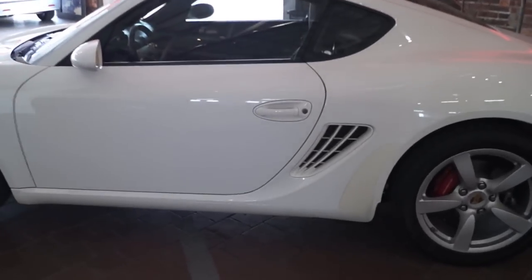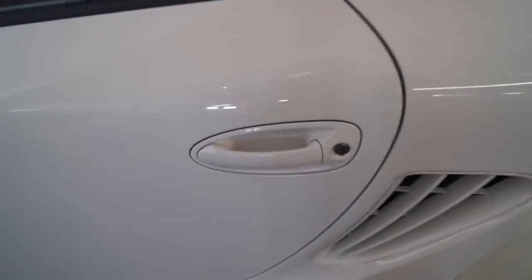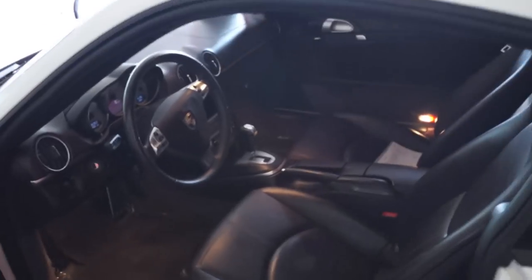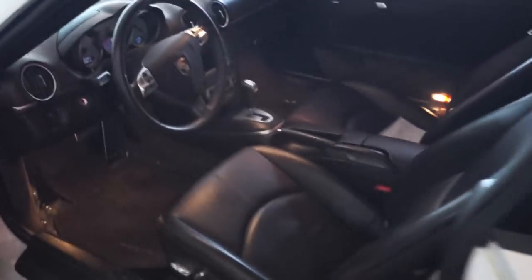Let's open up the door and take a look on the inside. There's actually a cool feature — when you open up the door, the window rolls down a little bit. It happens quick, but that's something cool. You got nice leather seats in here, a Bose sound system. Hop in and start it up for you guys.